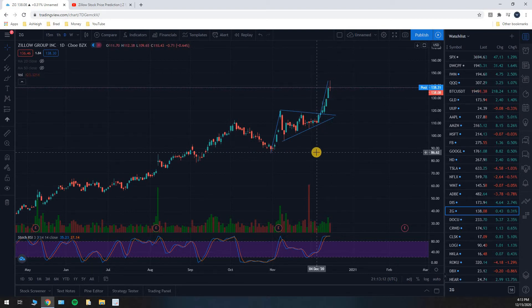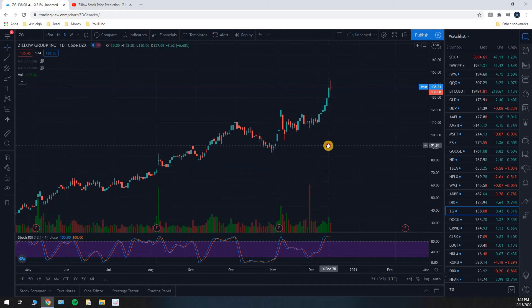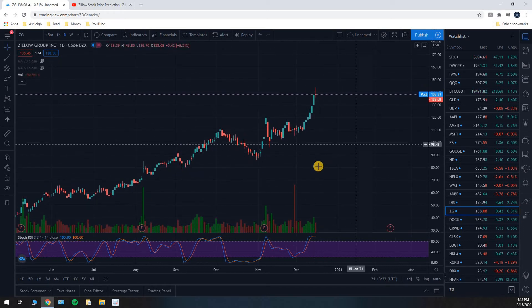I've made videos on other bull pennant patterns that have hit their price target — it's just a numbers game. In this case, we hit our price target on a 55% chance and made some money on it. Now that we have hit our price target, we are going to clear off these drawings and wait for another setup.